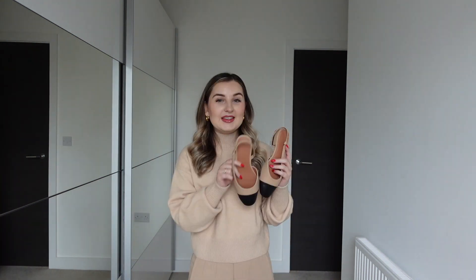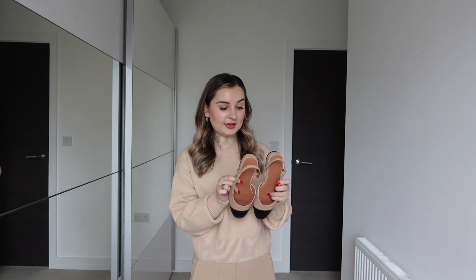I picked it up in an extra small which I think is meant to be a size 4 to 6 UK, and it was around £30 in the sale — these retail for around £35 at full price. So yeah, this is the first item I picked up, and this is actually the reason why I placed the entire order.